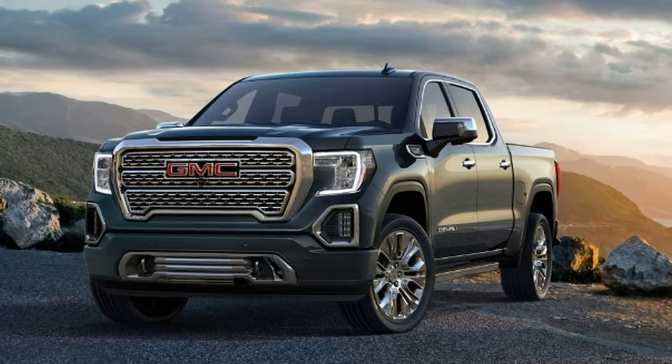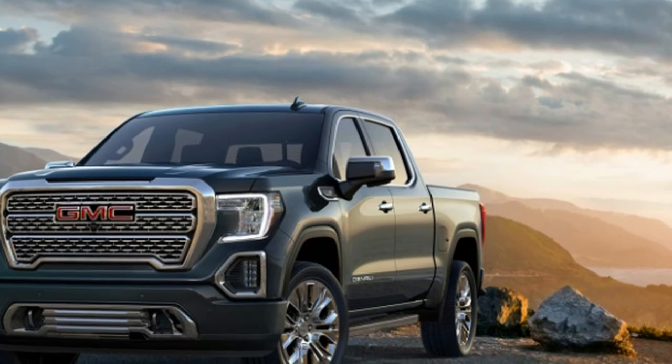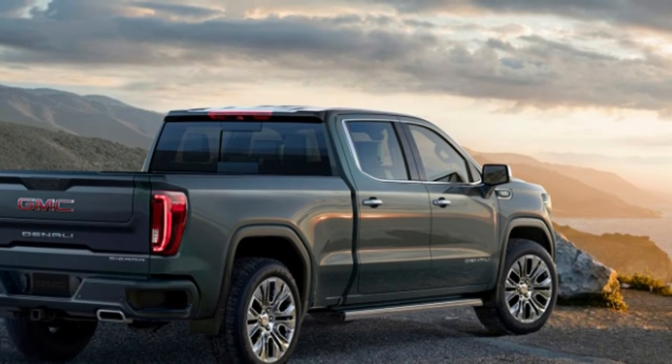The Sierra 1500 additionally includes the principal head-up show in a pickup for this class, utilizing the multicolor 3x7-inch show to give vital data in the driver's viewable pathway. A back camera reflect is additionally accessible, another class first, GMC says.